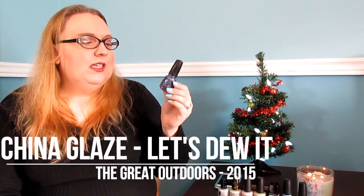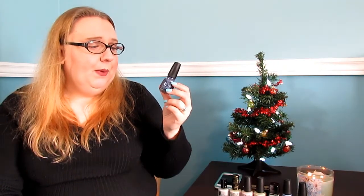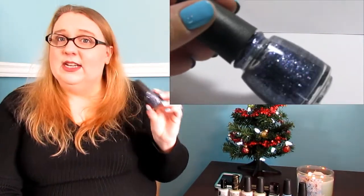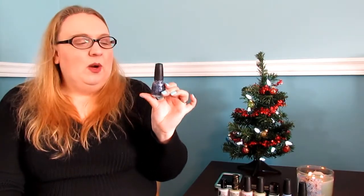This China Glaze came out last year in the Cabin Fever collection — this is called 'Let's Do It.' It is a beautiful purpley-blue glitter. Once it's on the nails and fully opaque, it's kind of like a textured polish, absolutely beautiful. It reminds me of a snowy night. I live in Canada — I'm looking at snow on rooftops out of my window right now — it's just what I like to wear.